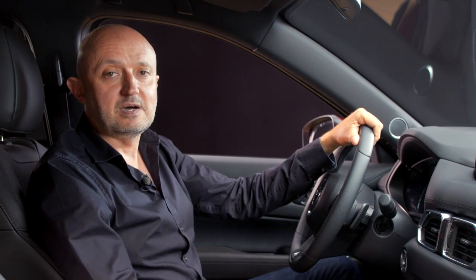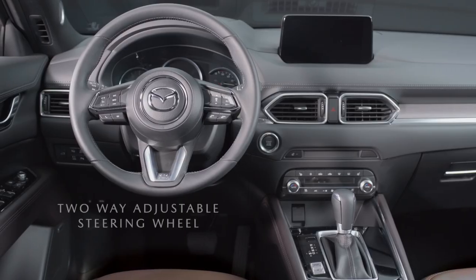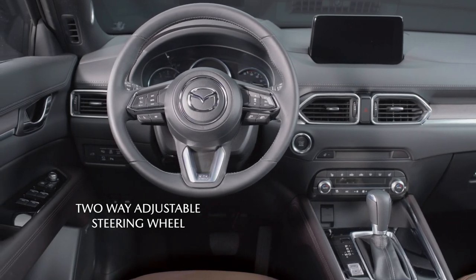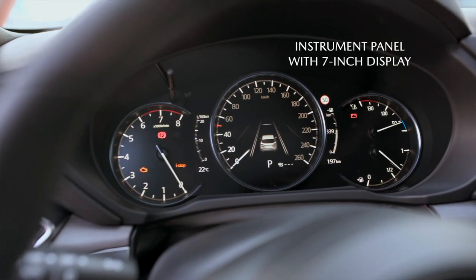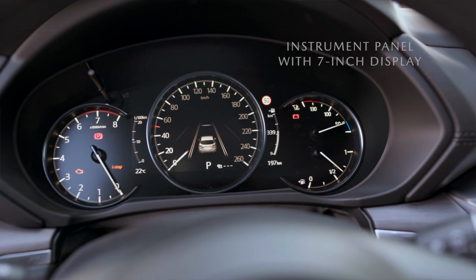As in all Mazda cars, the cabin architecture has been designed to create an intelligently configured cockpit layout for the driver, with all the major controls and instrumentation laid out ergonomically around the focal point of the steering wheel.